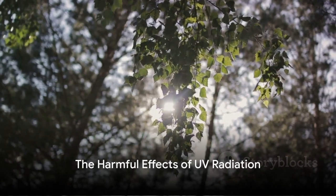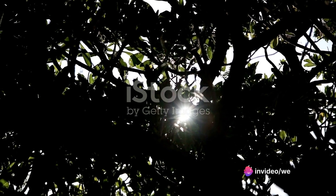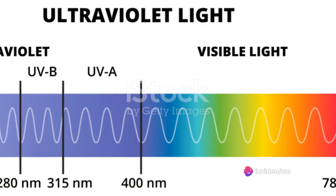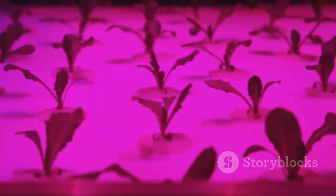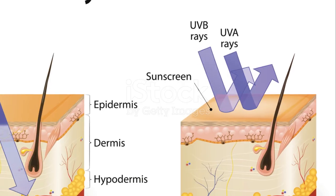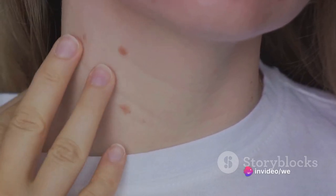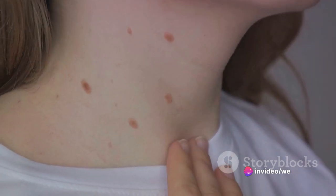However, not all aspects of solar radiation are beneficial. Specifically, the ultraviolet component can have detrimental effects on human health. This invisible part of the sun's rays is classified into three types based on wavelength: UVA, UVB, and UVC. While UVC is absorbed by the Earth's ozone layer and does not reach the surface, UVA and UVB do, and this is where potential harm can occur.